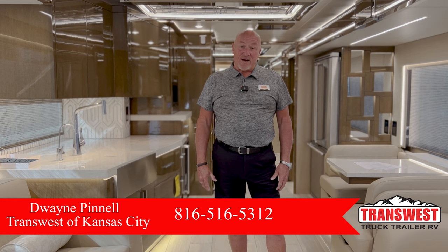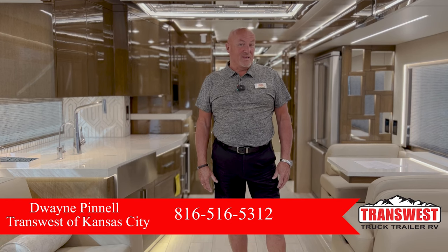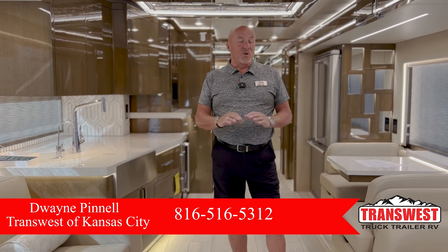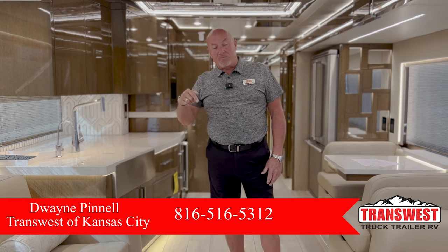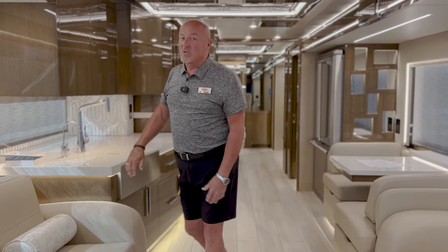This is the 4596 floor plan, and it's full of luxury and full of beauty. This would make a great coach for you if you're in the market for one.